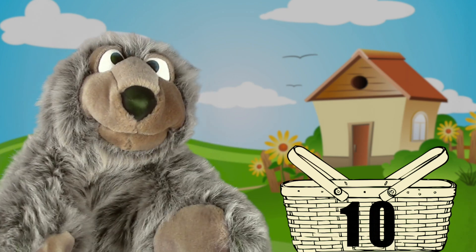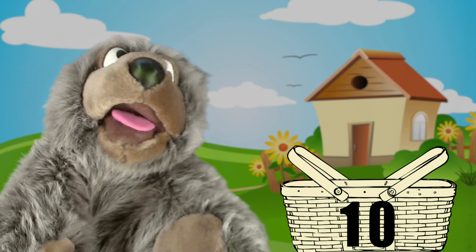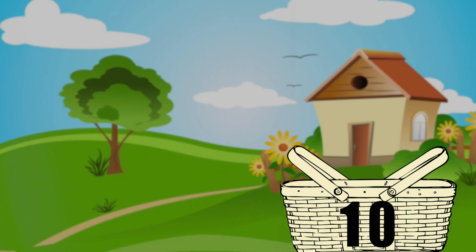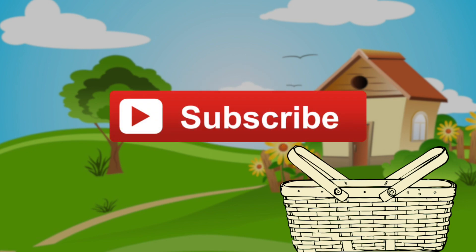If you enjoyed this video, make sure to click the thumbs up button and don't forget to subscribe to the channel. Thanks, I'll see you soon. Guys, Hugh, Charlie, anyone? Bye!